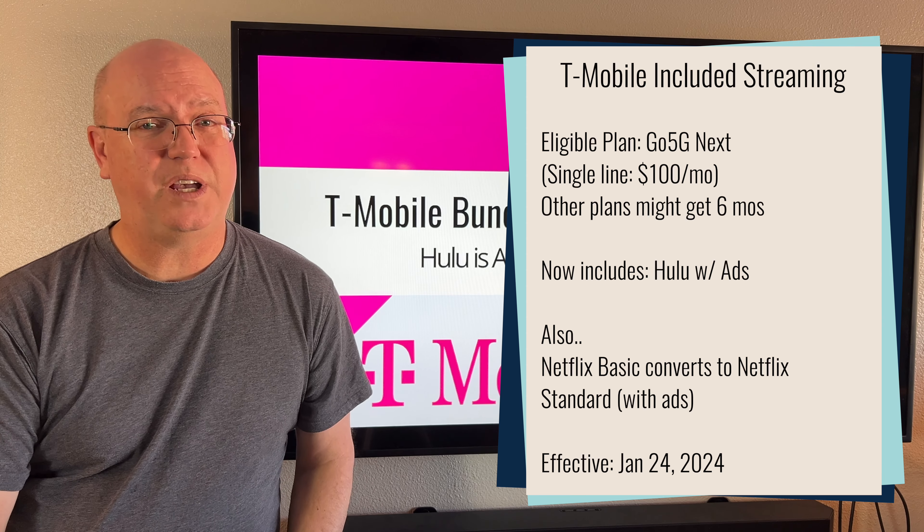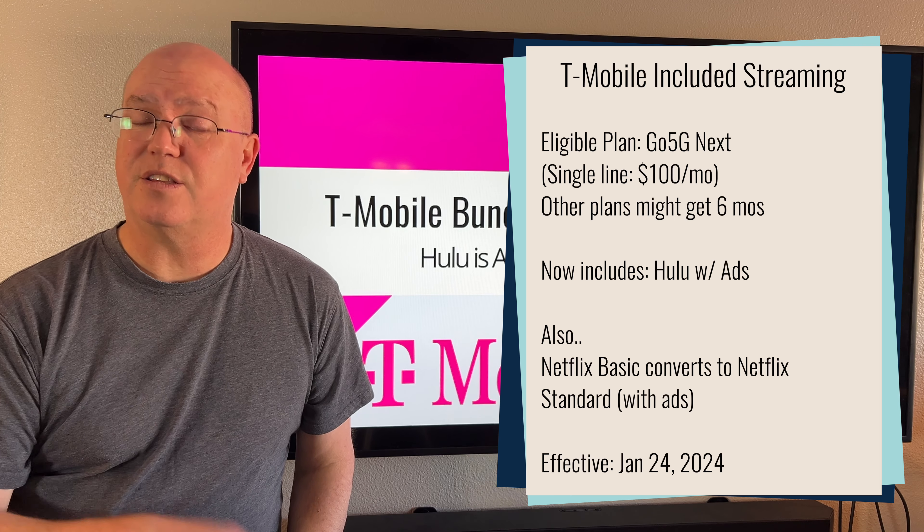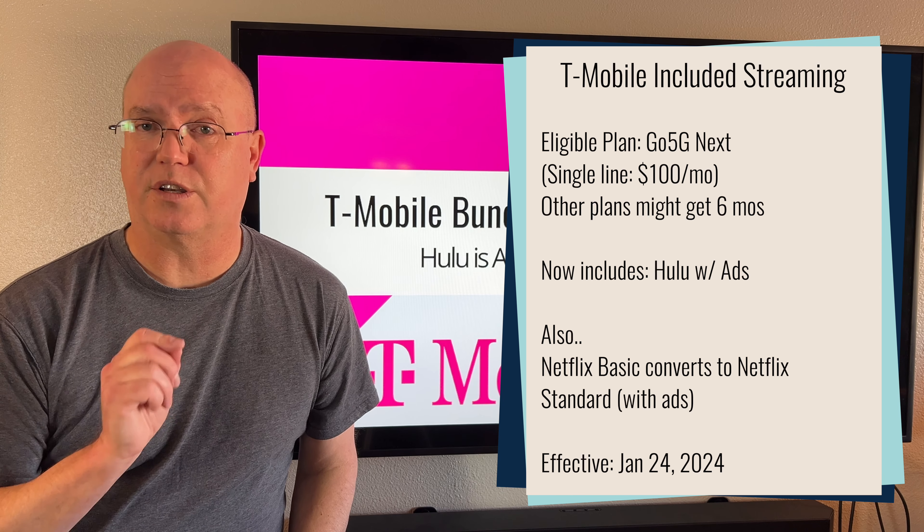Customers on other post-paid smartphone plans, at least some of them, will reportedly get this benefit for free for six months.